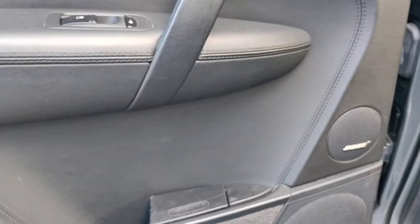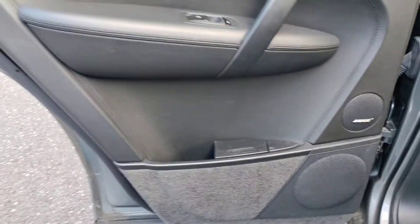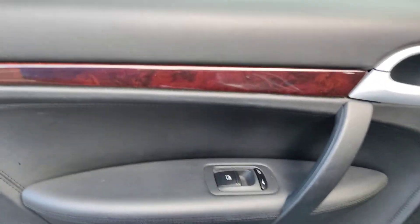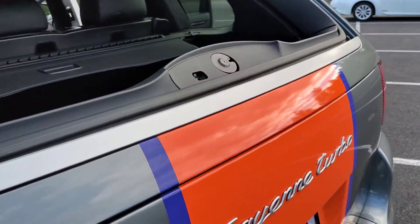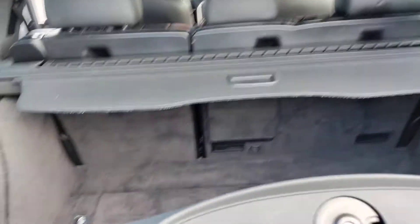Brand new headliner. Here's the glass liftgate.